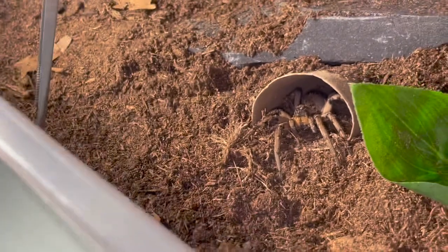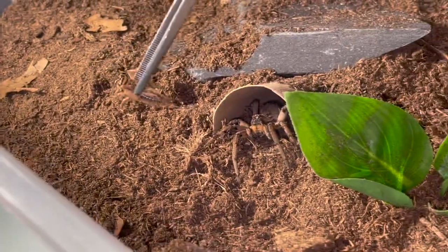Next up is one of my Hogna carolinensis. This is a temporary enclosure for her. Let's give her a cricket.